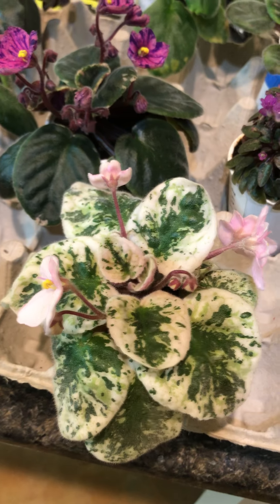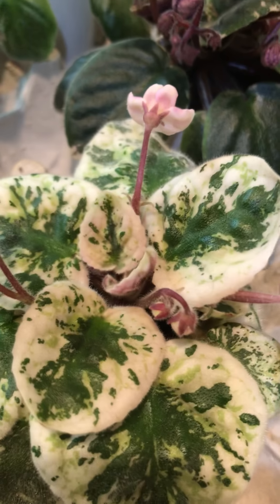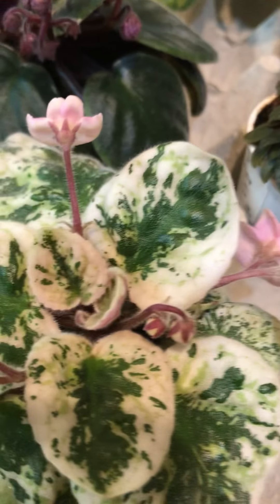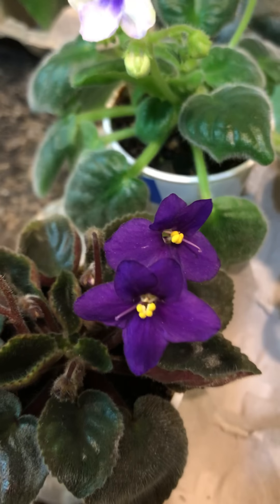This is my little favorite, variegated. Looking good. Here's a little miniature with purple flowers.